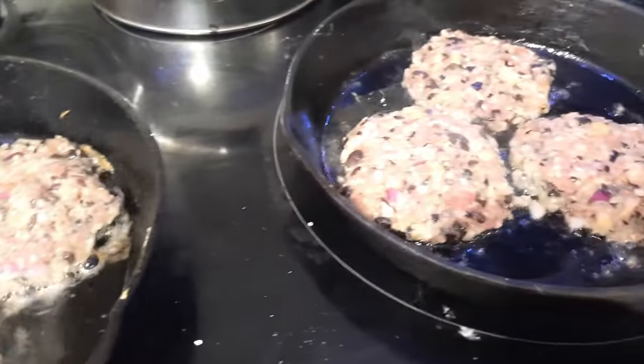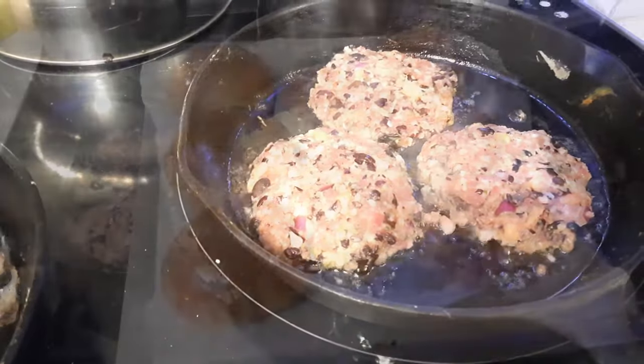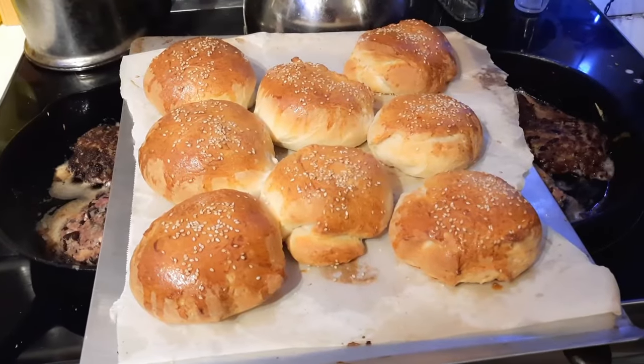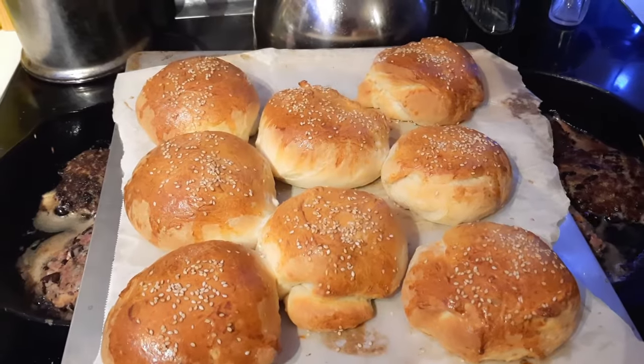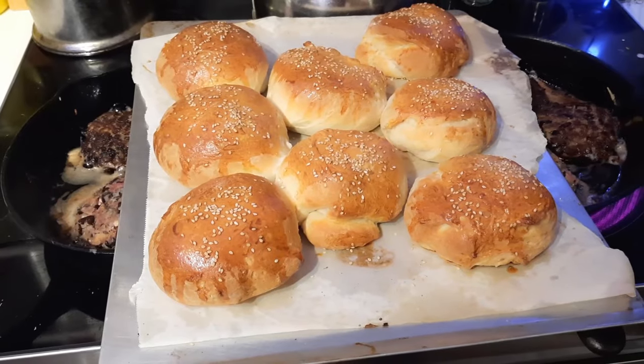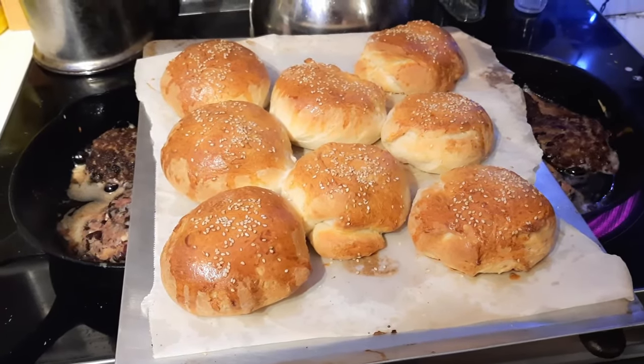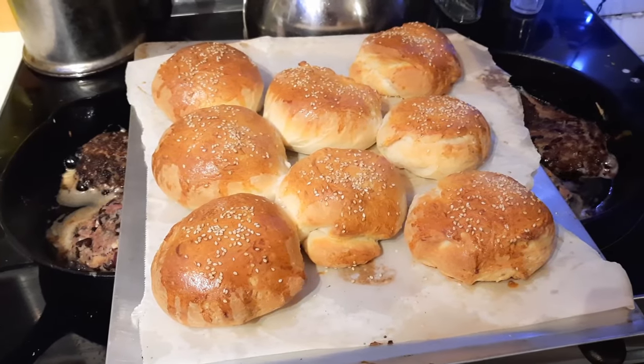Oh my, these are looking delicious. Jamesy outdid himself — look at those beauties! So excited for these burgers, I'm glad James suggested it. This recipe we actually have a video for, so I will link that above, because these buns are amazing and they seem to work every single time we make them.